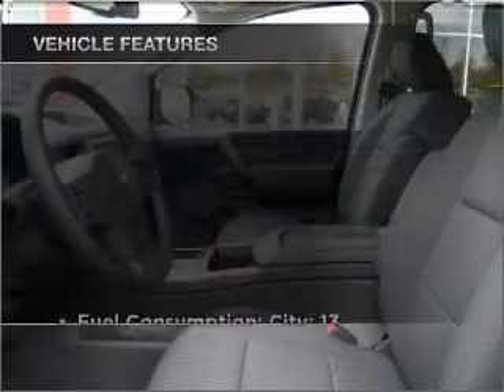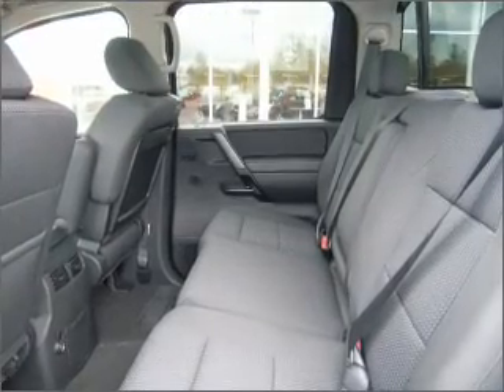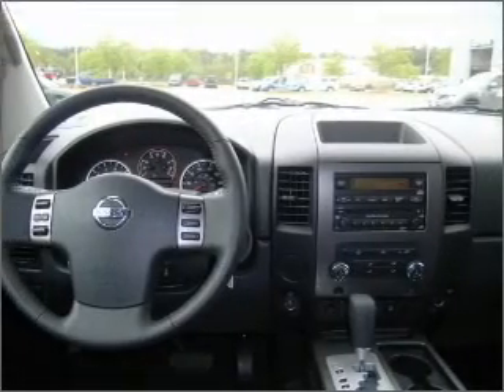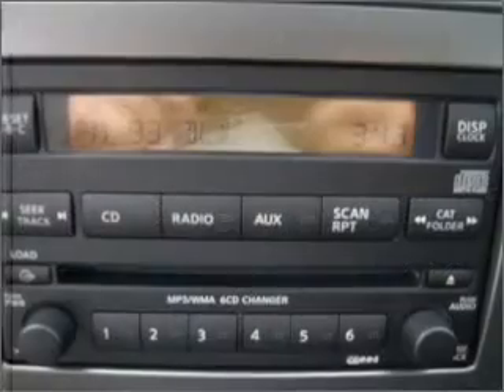With these notable features, you won't want to miss out on the opportunity to own this amazing ride. Air conditioning, power door locks, power windows, power steering, cruise control, an alarm system, an AM-FM stereo with a CD player, and an adjustable tilt steering wheel.